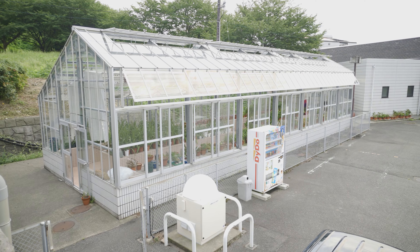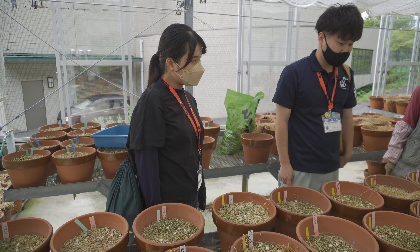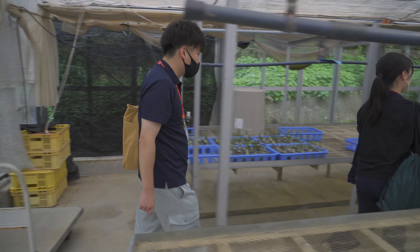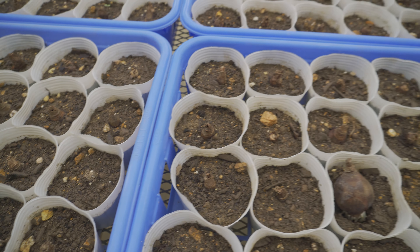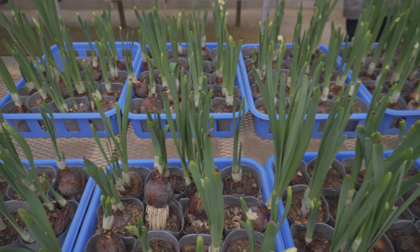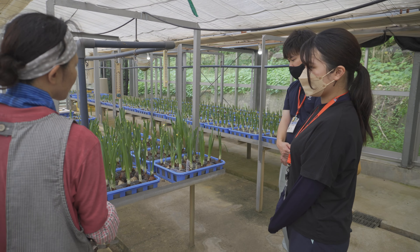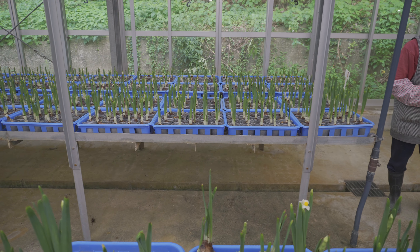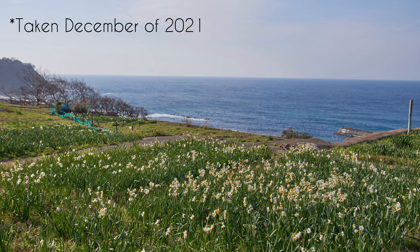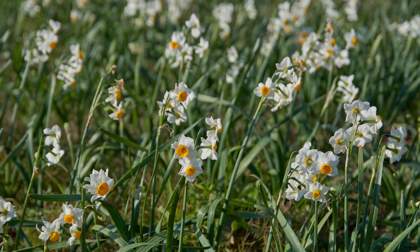Next to the museum are greenhouses where the daffodils for Suisen Dome are grown. It is amazing that they can grow daffodils all year long. During the winter, wild daffodils bloom all across the coast, including within the park. The fields of daffodils are a sight to see.